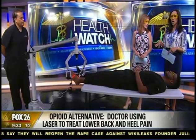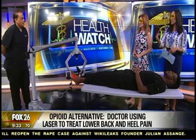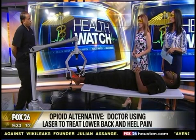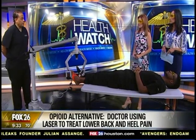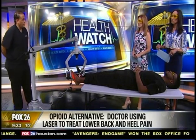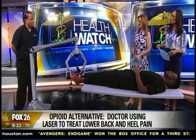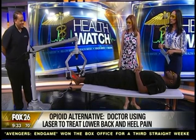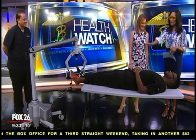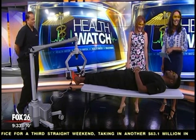For people interested in learning more, how do they reach out? They can call my office at 713-526-0600, or visit my website at www.codwellfamilyfootcenter.com. Dr. John Codwell, thank you for coming in and showing us this — we've never seen anything like this before. And Kenan, great job laying there. Always happy to help.